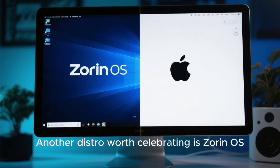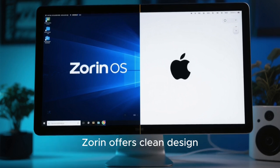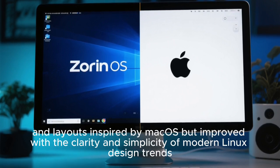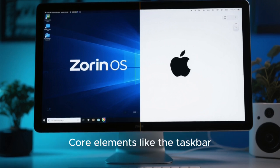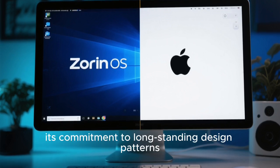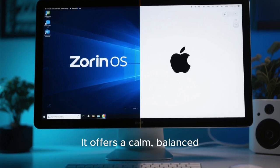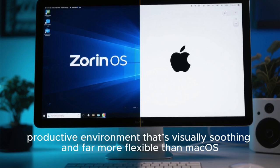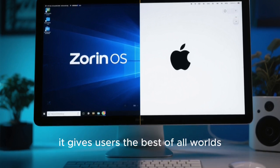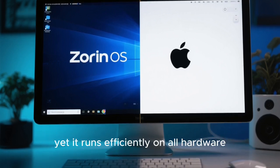Another distro worth celebrating is Zorin OS, built specifically to offer a premium visual experience without overwhelming users. Zorin offers clean design, balanced typography, soft animations, and layouts inspired by Mac OS, but improved with the clarity and simplicity of modern Linux design trends. Core elements like the taskbar, file manager, and settings window are simplified and optimized in ways that Apple rarely attempts because of its commitment to long-standing design patterns. Zorin OS feels modern, lightweight, and beautifully crafted — a calm, balanced, productive environment that's visually soothing and far more flexible than Mac OS. With built-in layouts that instantly switch between Mac OS-like, Windows-like, or unique Zorin styles, it gives users the best of all worlds. The polish and uniformity of Zorin OS makes it feel like a premium product, yet it runs efficiently on all hardware.